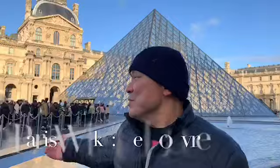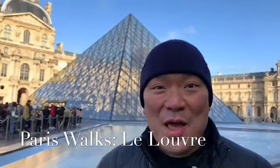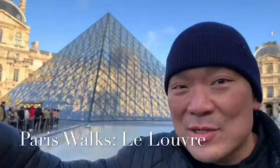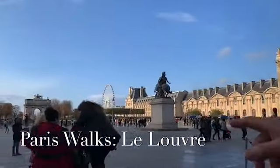Here's the Louvre, the famous museum, the famous glass pyramid. It's beautiful. And if you take a look all the way around you, you can see other parts of the museum, the ferris wheel — that's where we just were — and the gardens.